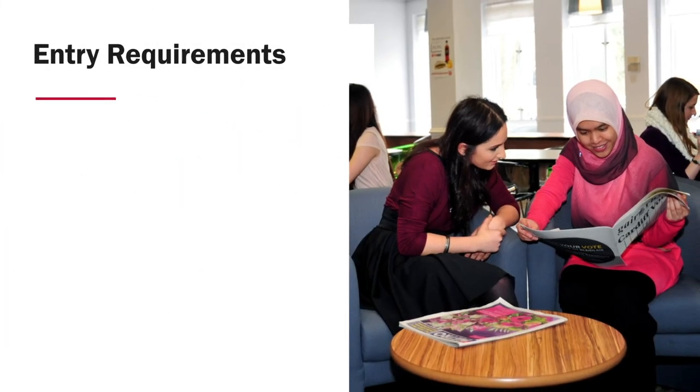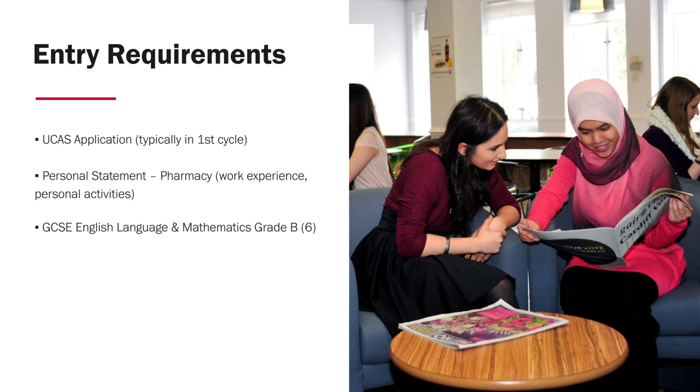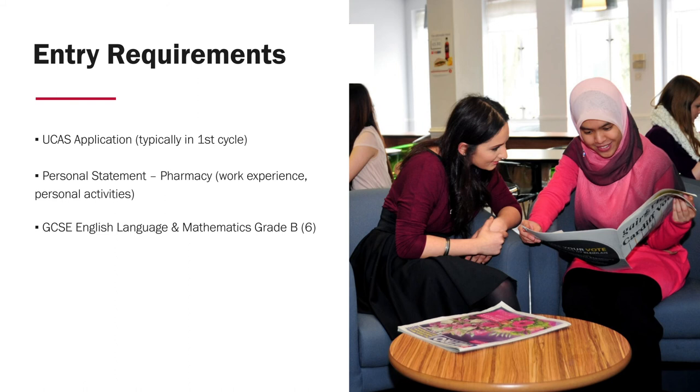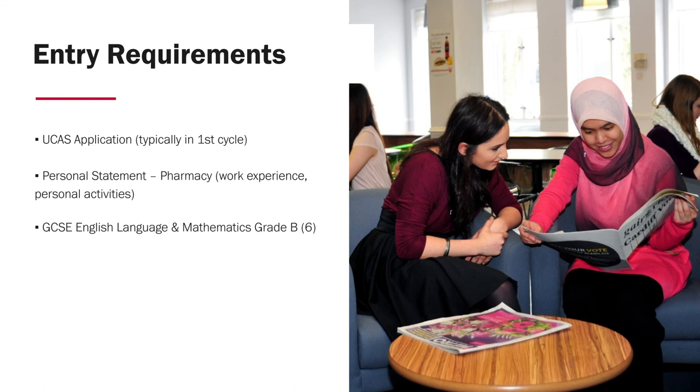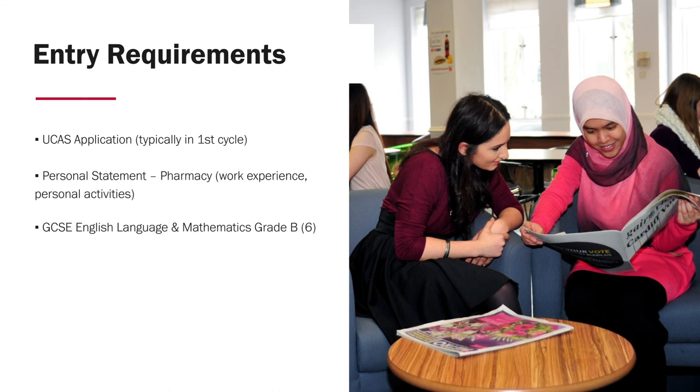So what is the entry process? The UCAS application process is important. We typically recruit most of our students in the first cycle, from October through to mid-January — including students who are applying to medicine and using us as a backup, as well as high-quality students who simply wish to apply to pharmacy. We look at the academic information provided on the UCAS form, alongside a personal statement where we're looking for information about your interest in pharmacy, why you chose pharmacy as a career, any work experience and the skills or knowledge gained from it, and additionally something about you as a person — do you do sports, music, drama, voluntary work? Think about the skills you get from these activities and how they may help you as a pharmacist of the future.